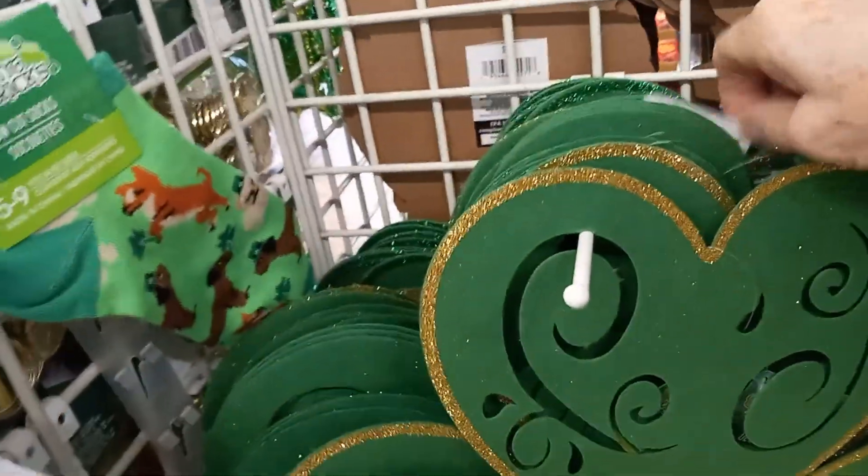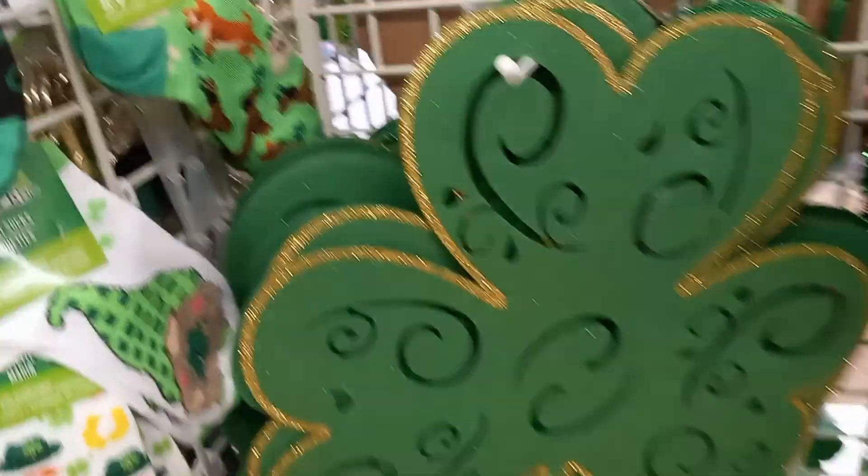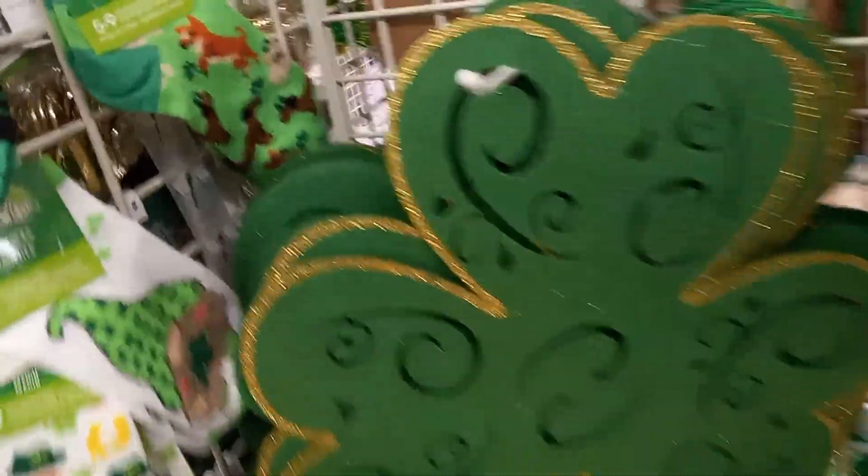Some of these are $5.00. Let's see — this giant 3-leaf clover. I don't see the price. They have St. Patrick's face socks.